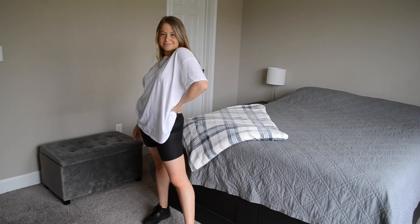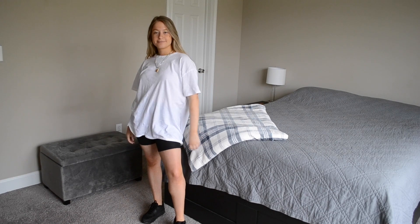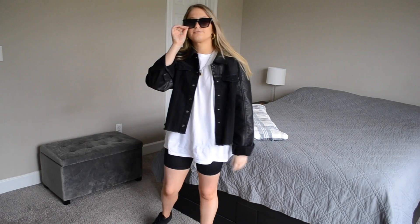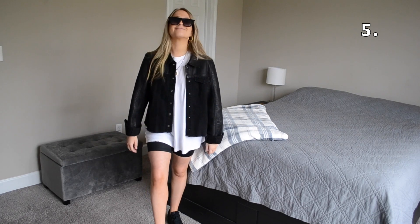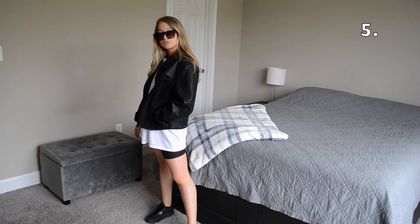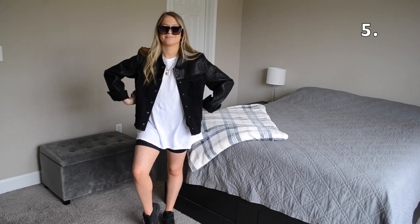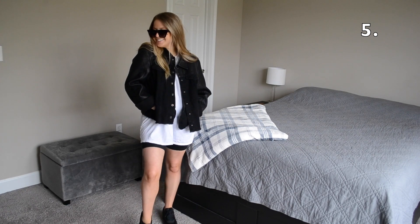For outfits number five and six I'm going to be leaving my white tee untucked and I'm going to be switching out my leopard print cycling shorts for a pair of black cycling shorts. In outfit number five I'm throwing on this black leather and denim jacket and also throwing on a pair of black sunglasses. What I love about this jacket is that it's denim in the front and it has a leather paneling down the sleeves and down the back, so it's super easy to dress up and dress down.